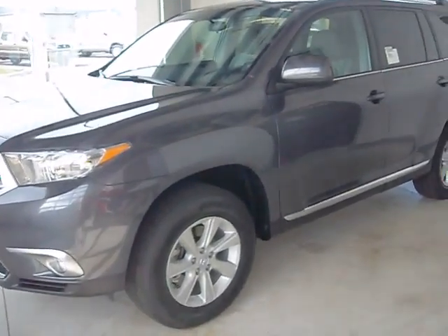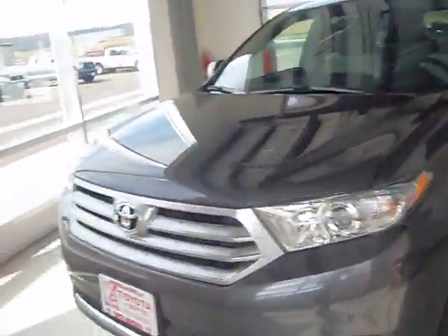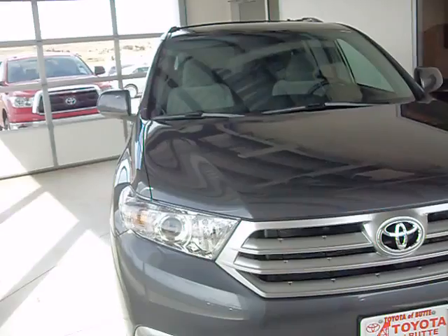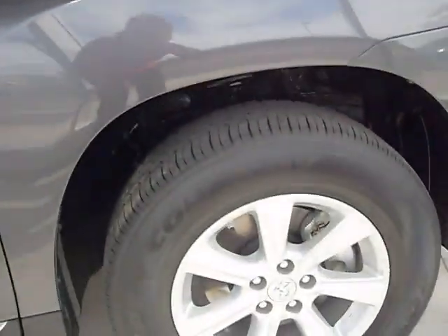This is stock number C90186. It is a brand new 2012 Toyota Highlander. The color is metallic gray. It has a 3.5 liter V6 engine, a tow package, and a 5-speed automatic transmission.